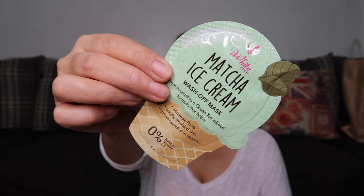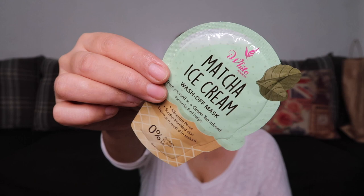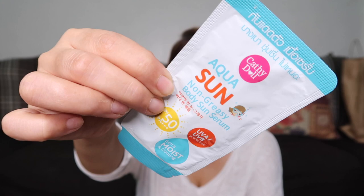We also have the iWhite Korea Matcha Ice Cream Wash-off Mask. I bought this because I love matcha! And finally, we have the Cathidel Aqua Sun Non-Greasy Body Sun Serum with SPF and PA++++ UVA UVB protection — this costs 39 pesos.